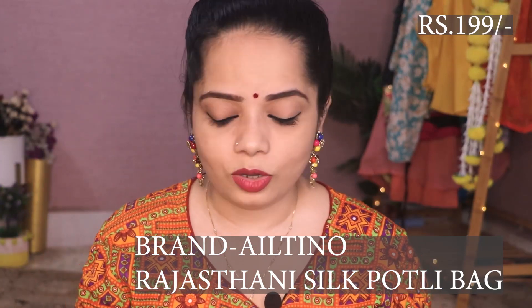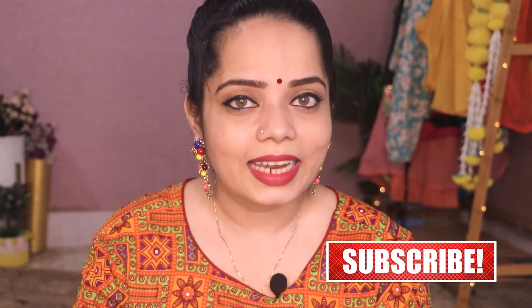So overall, this was my Flipkart haul. I will give you all the links in the description box — the prices are very reasonable. Please check it out; the sales are coming from Flipkart. I hope this video is helpful. If it is, please hit the like button and subscribe to my channel for more such videos. Take care of yourself and your family members. Bye.